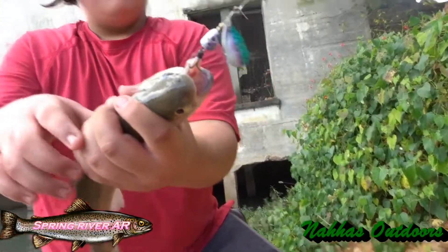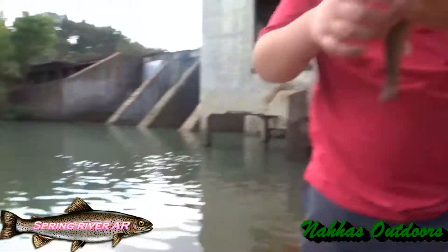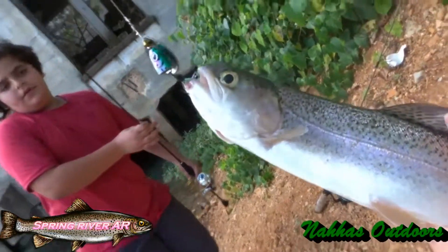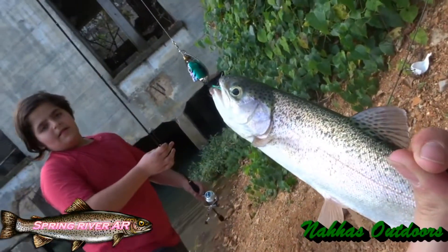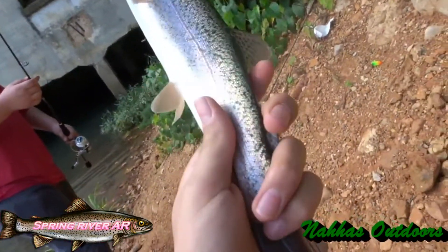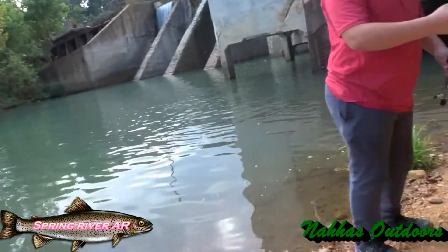Very nice — what brand is that, Blue Fox? Yeah, Blue Fox. Alright, very nice out here. Look at that guys, very nice beauty right here. Very nice fish, look at that — a very nice rainbow trout right here in Spring River, Arkansas.